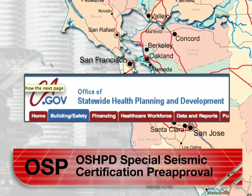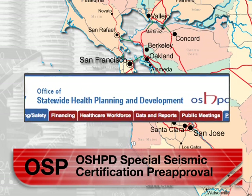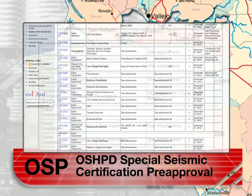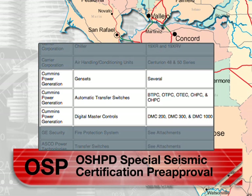Equipment can also be pre-approved on what is called OSP, which is even better than certification. OSP is short for OSHPD Special Seismic Certification Pre-Approval. This program is under the auspices of a division of OSHPD known as the Facilities Development Division.